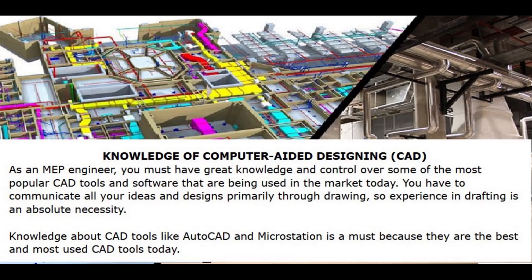Number 1: Knowledge of Computerized Designing — CAD. As an MEP engineer, you must have great knowledge and control over some of the most popular CAD tools and software being used in the market today. You have to communicate all your ideas and designs primarily through drawing, so experience in drafting is an absolute necessity. Knowledge about CAD tools like AutoCAD and MicroStation is a must, as they are the best and most used CAD tools today.